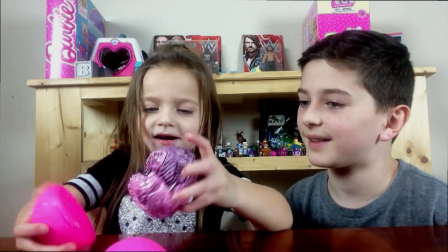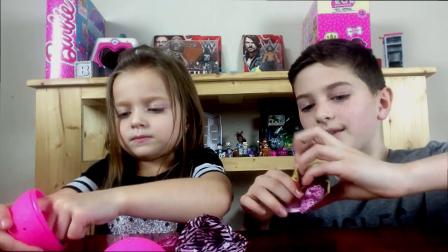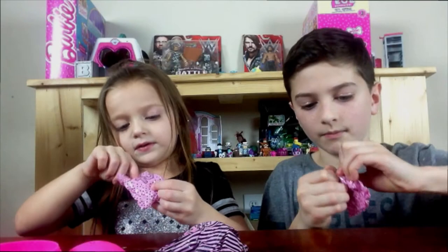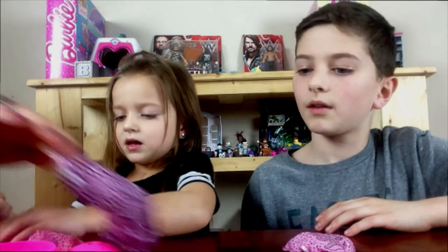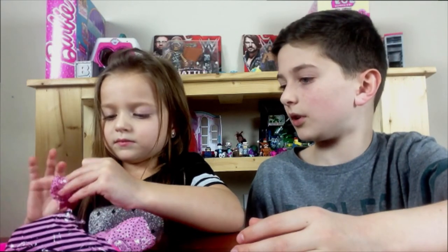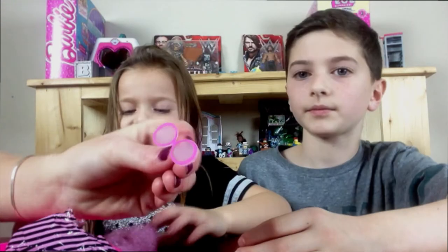Okay, finally we got it open! Woah, look how much stuff it came with! It came with three packages and a flyer. First one — glasses! I wonder what kind of dolly we got. There's the dolly. It's a sitting-down one. Look at it, guys.